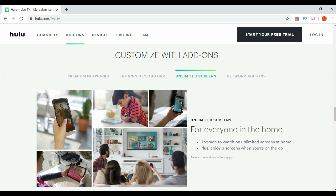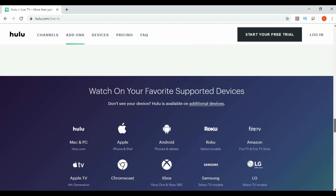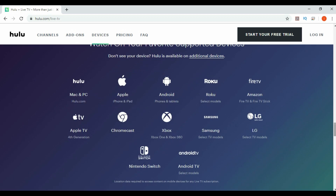These are the devices that are supported: Mac and PC, iPhone and iPad, phones and tablets from Android, Roku select models, Fire TV, Fire TV Stick, Apple TV 4th generation, Chromecast, Xbox One, Xbox 360, Samsung and LG on select models, Nintendo Switch, and Android TV select models.